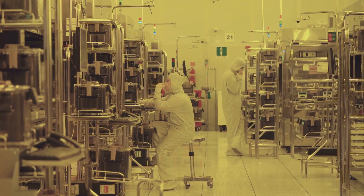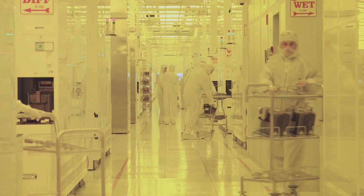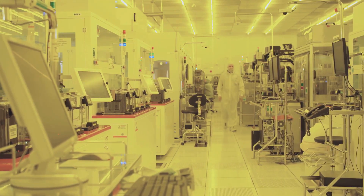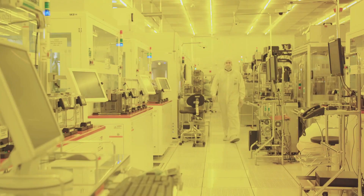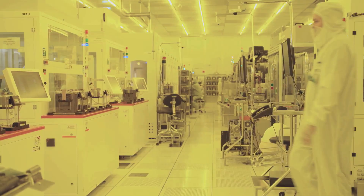Broadcom designs, develops, and supplies a vast array of semiconductor, enterprise software, and security solutions. It specializes in designing, developing, and selling analog components and subsystems with mixed and optoelectronic signals.